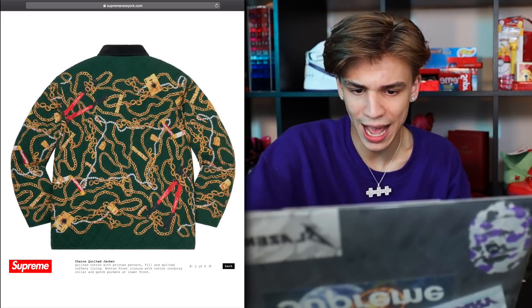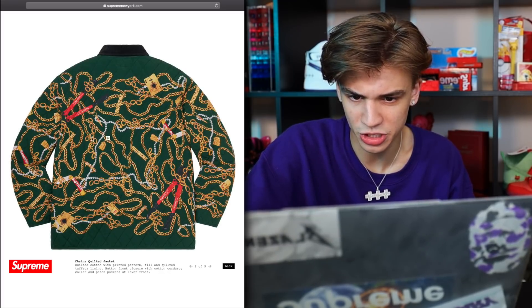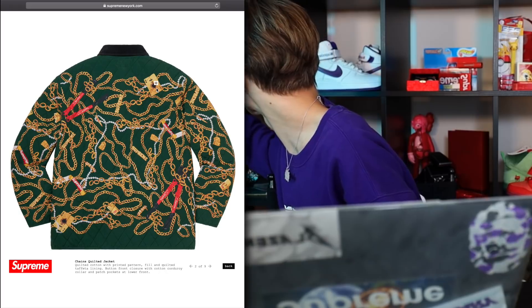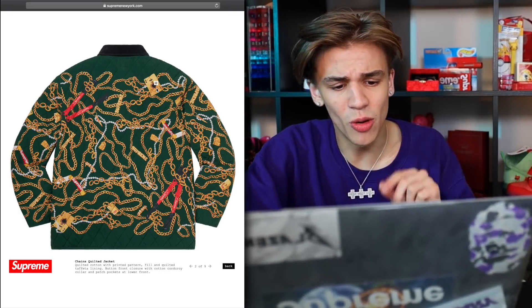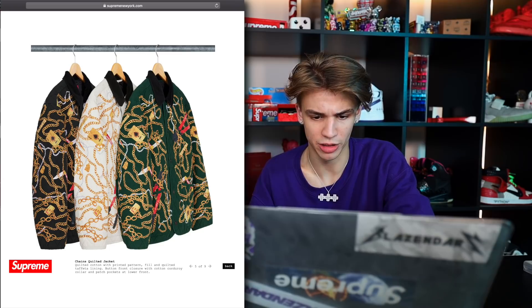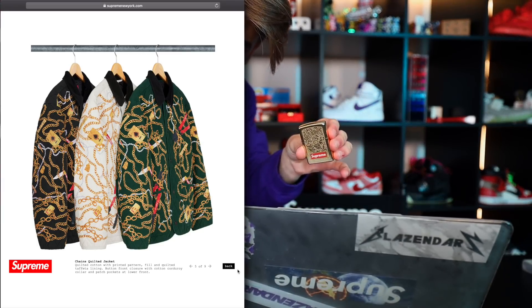Right here we have the chains quilted jacket — I think this one is really nice. It's cool that they have Supreme accessories on there like the pliers, the buck knife, some gold accessories, and the gold playing cards. I actually have the gold playing cards right here, and I have the Supreme pliers. Definitely going to pick this one up just for the accessories depicted on it — the Zippo as well. I can't wait to set up all this stuff in my new house.